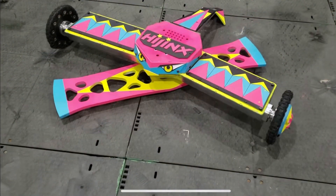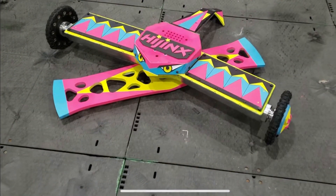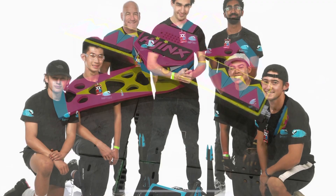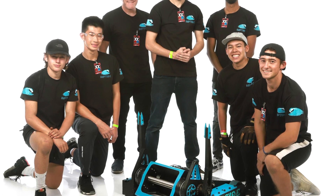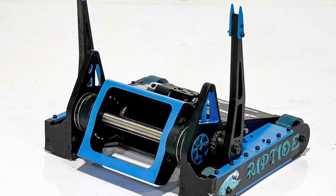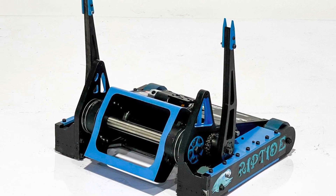Team Hijinx showed off a completed version of the new Hijinx — minor upgrades here and there from a looks perspective, but it is a complete rebuild. Team Riptide showed off photos of their team pictures and a photo of the robot complete as well, looking good.